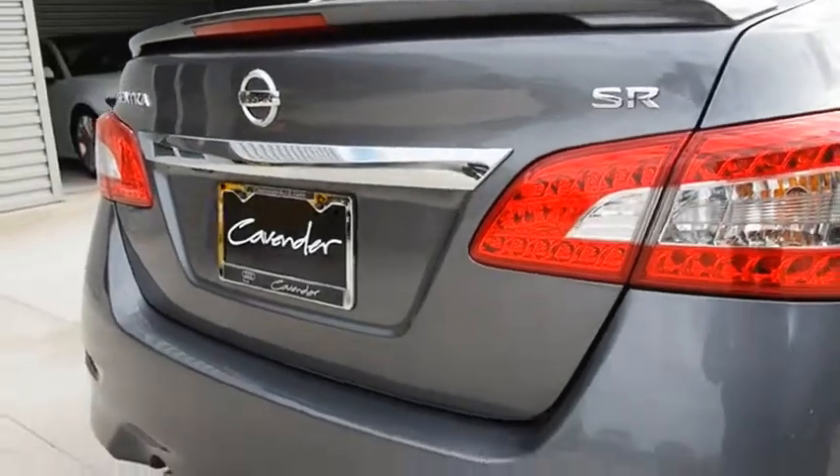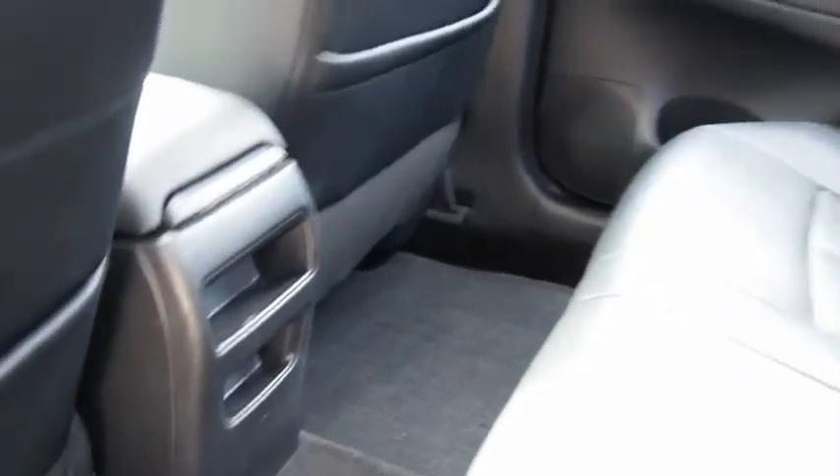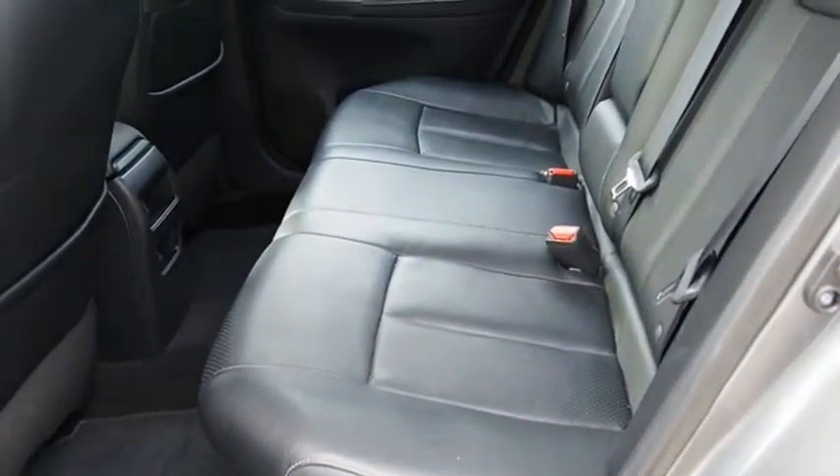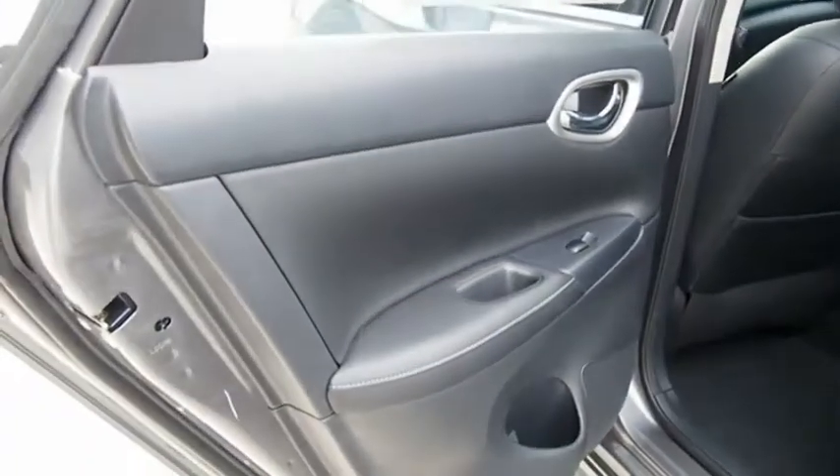With its spacious and versatile interior and stellar fuel efficiency, the Nissan Sentra is the obvious choice for anyone who wants to enjoy a stylish and comfortable ride. A vehicle like this doesn't come along every day — come in and get it before someone else does.